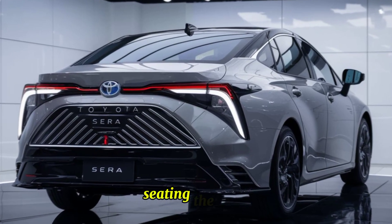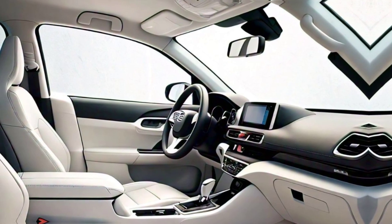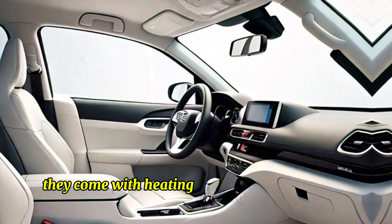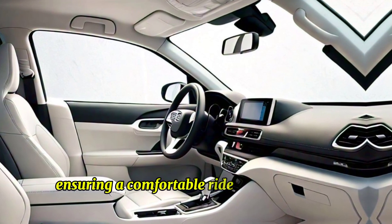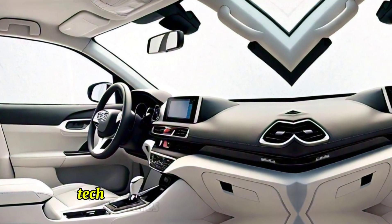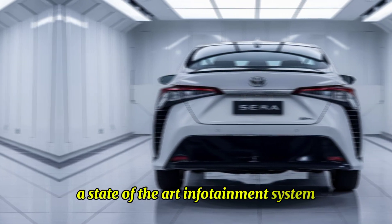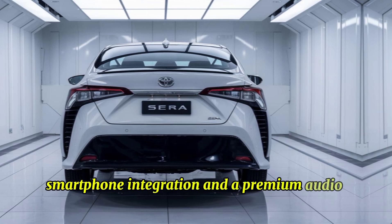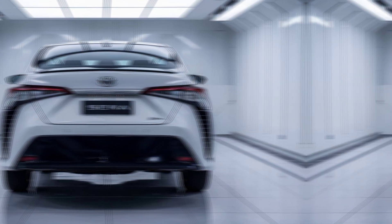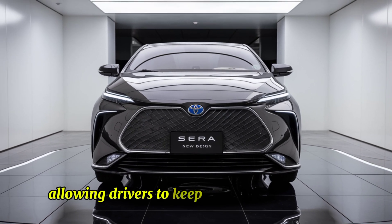The seats are ergonomically designed to provide maximum comfort and support, and come with heating, cooling, and massaging functions, ensuring a comfortable ride in any weather condition. The car is equipped with a state-of-the-art infotainment system that includes voice recognition, smartphone integration, and a premium audio system. The advanced heads-up display projects essential information onto the windshield, allowing drivers to keep their eyes on the road.